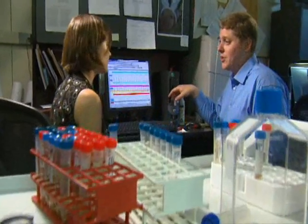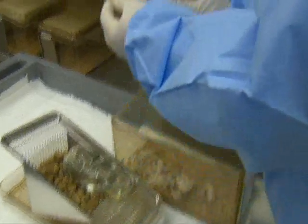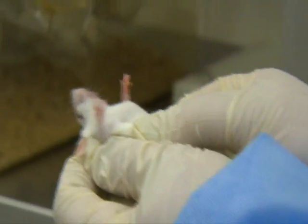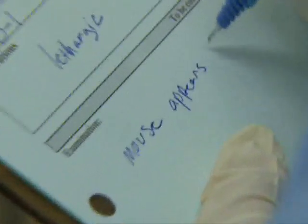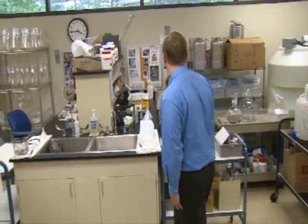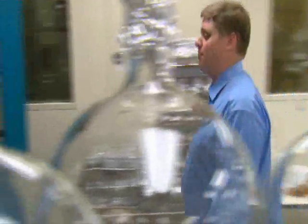I grew up with a lot of animals. We had lots of pets, and it was natural for me to want to work in a veterinary clinic when I was in high school. I worked in the kennel and did that for a number of years. And then once I went to college, I had an opportunity to work in the laboratory animal field, and it appealed to me more so than working in a dog and cat clinic.